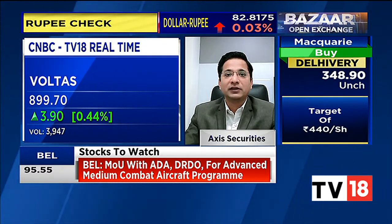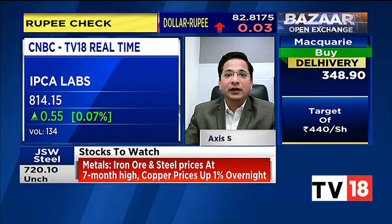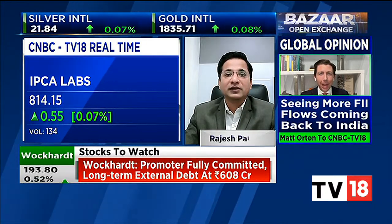Another stock on the short side is IPCA. The stock is now trading near its crucial support area. Looking at the derivative setup, we believe further short positions can be built in the stock. IPCA can go down further from the current level — 760–750 are the next major support areas where the stock can head in continuation of this downfall. One can go short with a stop loss of 820.